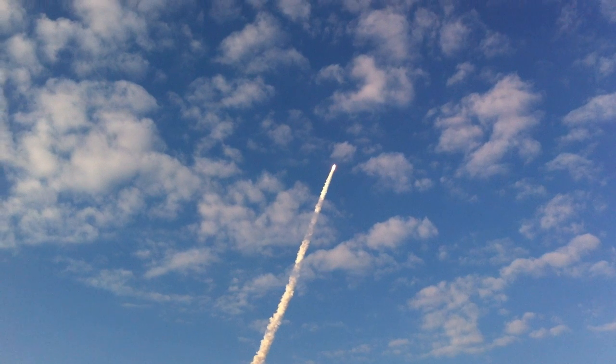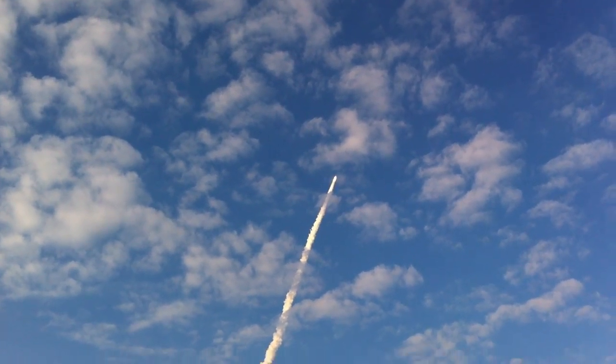Every engine is now throttling down as the vehicle passes through the area of maximum dynamic pressure, reducing the stress on the shuttle as it goes hypersonic.